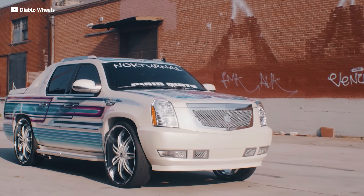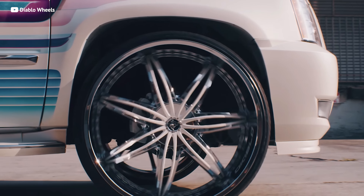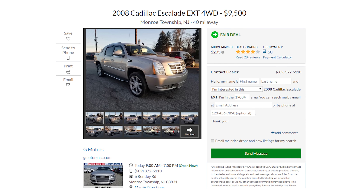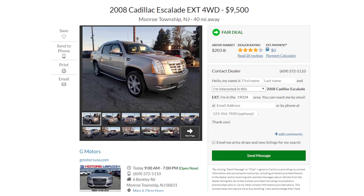This full-frame luxury truck doesn't get the best gas mileage, drinking up 14 miles per gallon. But it will get you to highway speeds in a respectable 7.1 seconds, and you can find one of Cadillac's top-of-the-line trucks for only $10,000.